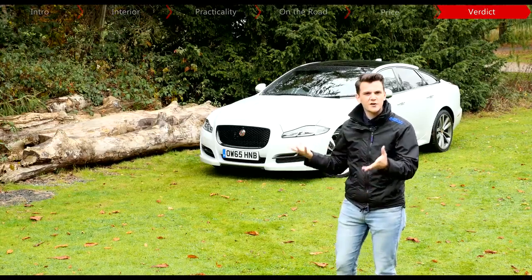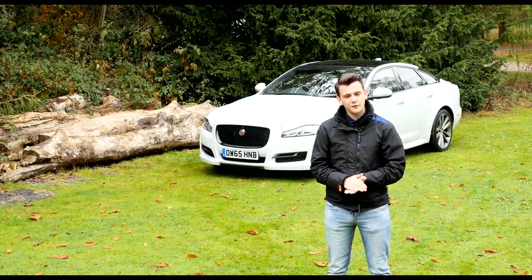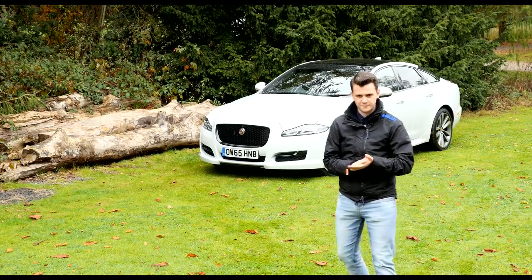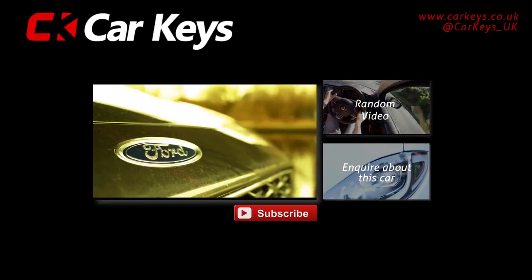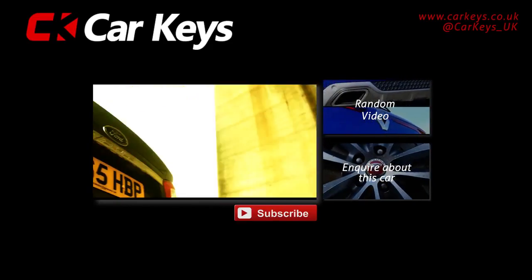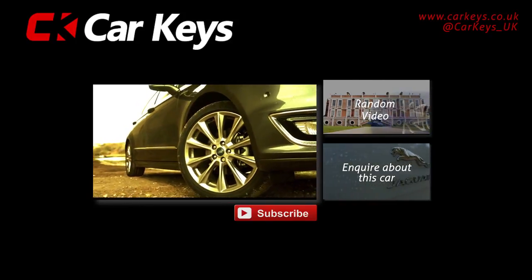But what do you think — would you go for a Jag or would you go for a German rival? Let us know in the comments section below and don't forget to subscribe to our YouTube channel. Click on the enquire button to find out more details about this car, or for any other models visit carkeys.co.uk, and to watch more reviews, click one of the links on screen now.